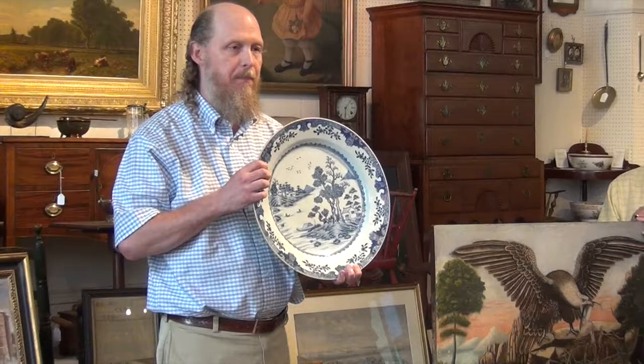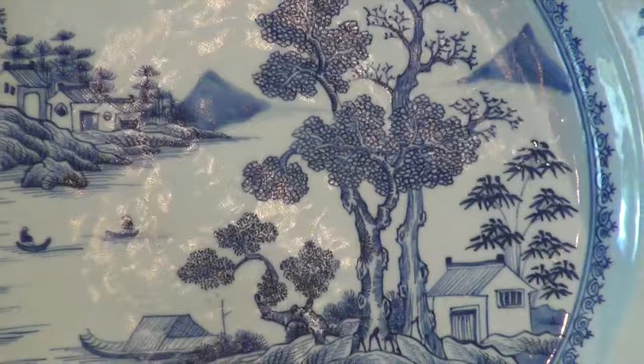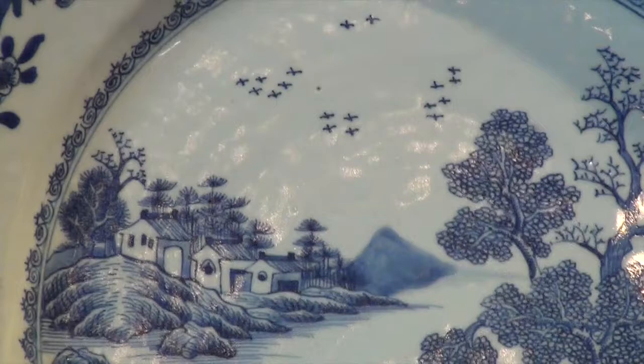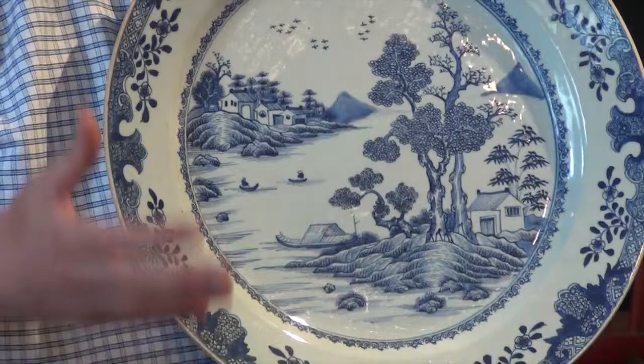This is a landscape painting — a Chinese export porcelain made around 1790 to 1820. The Chinese landscape was one of the first pure landscape paintings, reaching back at least to the 16th or 17th century. It's nice to have this example translated into porcelain that was sent to America.